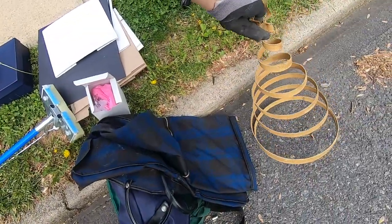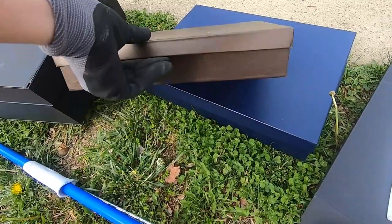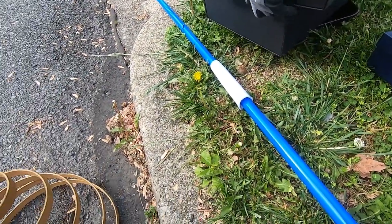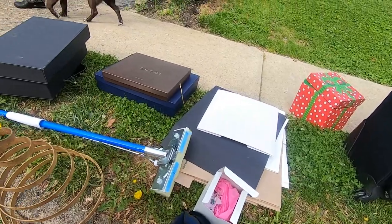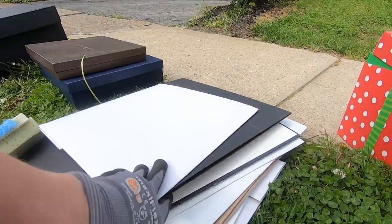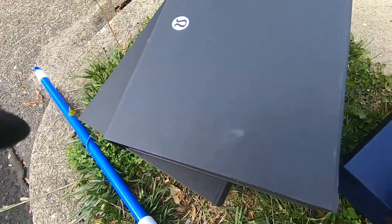Is this metal? I might sell it. They are, yeah — this is cute, you can always use something. Very nice, have a good day, thanks! Boxes — I should take some of them. I wonder if I could sell the Gucci box. I think I'm just going to take the Gucci box, just in case.